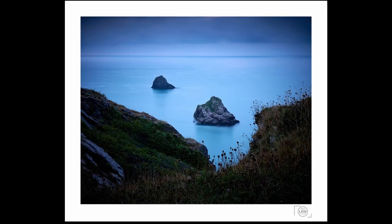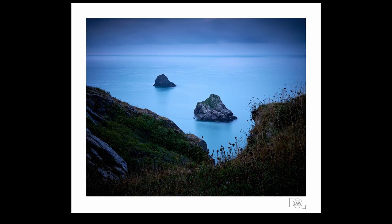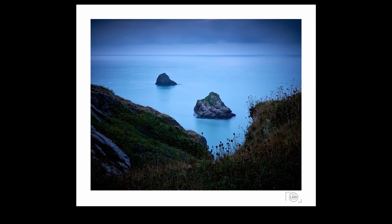This shot was a little better and as you can see I've actually on purpose made it darker, just to accentuate the composition. Focusing in on the two rocks — you can see the water's really smooth, not too bad.